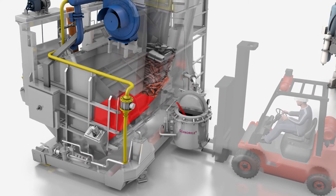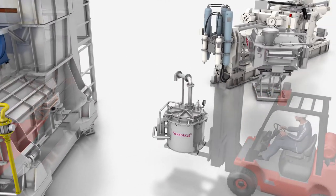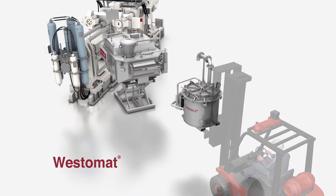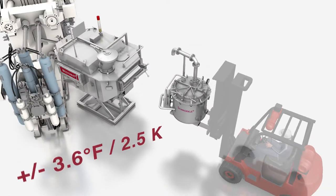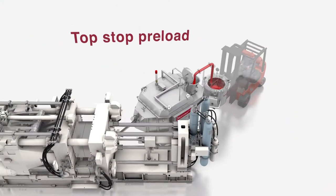Strico Melter's downstream partner, the Westomat dosing furnace, is hard at work at more than 4,000 installations around the world, dosing high-quality molten aluminum at the exact temperature, volume, and cycle required by the most sophisticated die-cast machines.